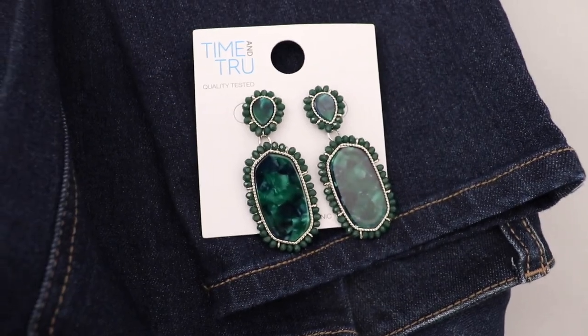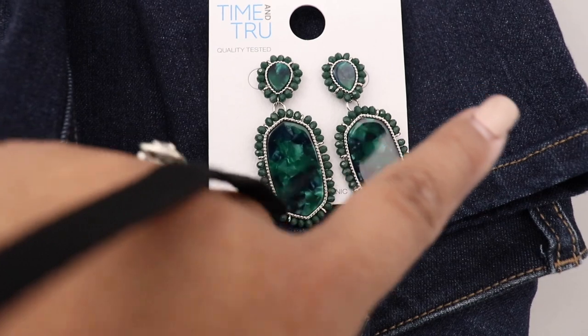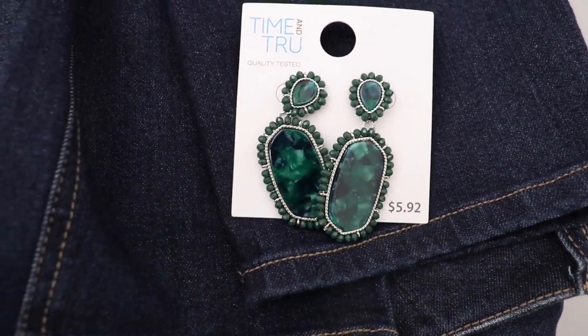At this point I thought I was going to buy those earrings but I definitely changed my mind. Let's get on to what I actually bought.